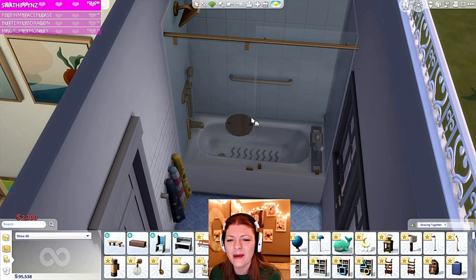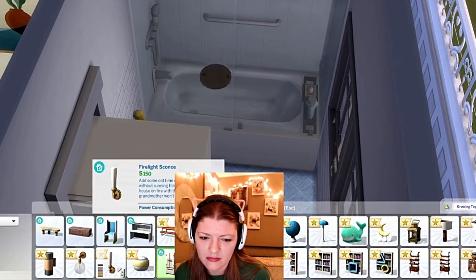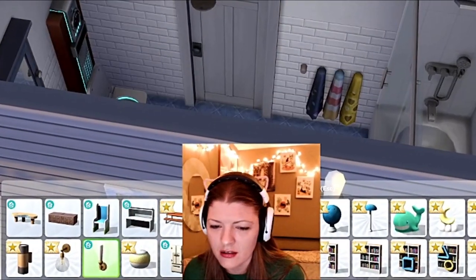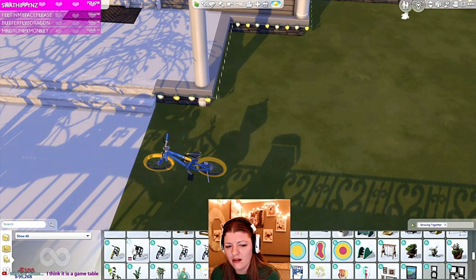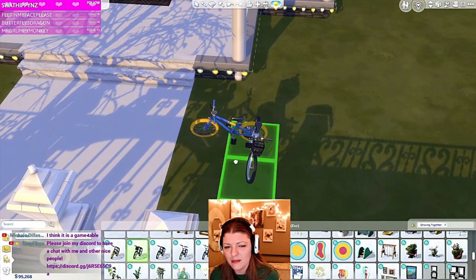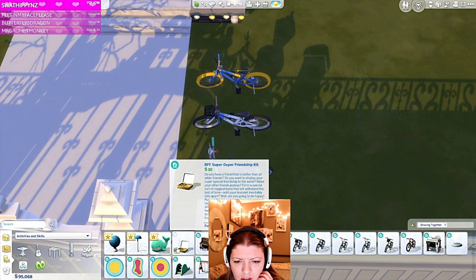Oh look at this thing — there's a new shower! Get out of my way, you ugly shower. Let's put this one in — I love it! Wow, oh my gosh — and there's lights!